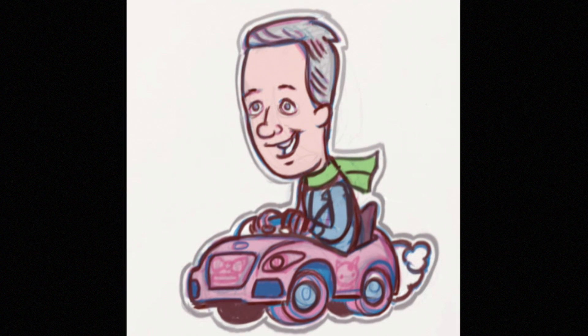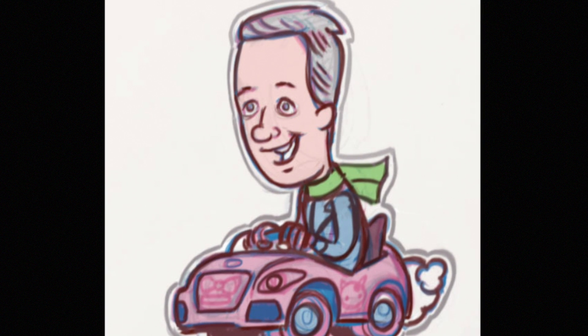Look how happy I am — that's how happy I'll be when you help me fund this project. Thanks for watching, and thanks for your support.